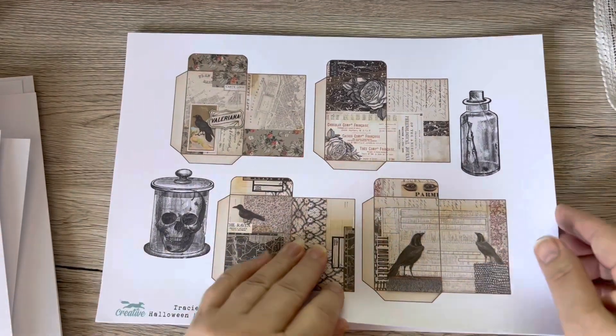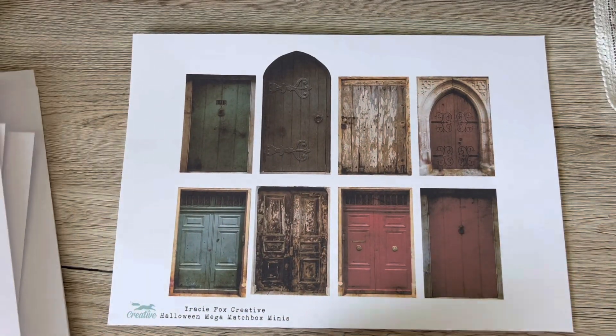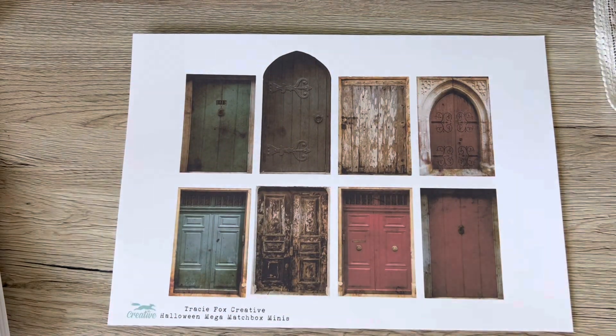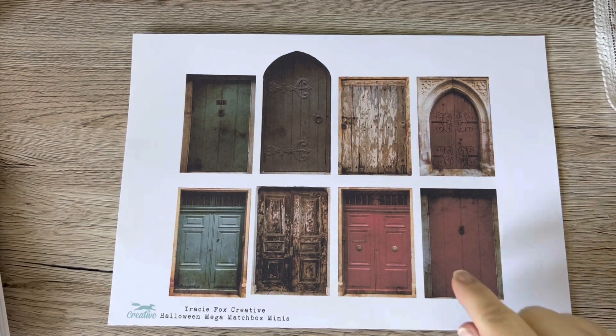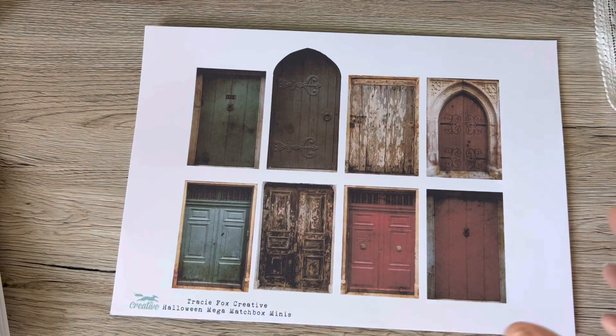So you've got your little envelopes which match your boxes, and then doors. Now this was the bit where I was wondering — hang on, where are the doors coming in? But you know Tracy — she likes to throw a curveball at you. So anyway, doors, and they are just amazing. It took me a while to decide what to do with them but I made something. So that's the kit.